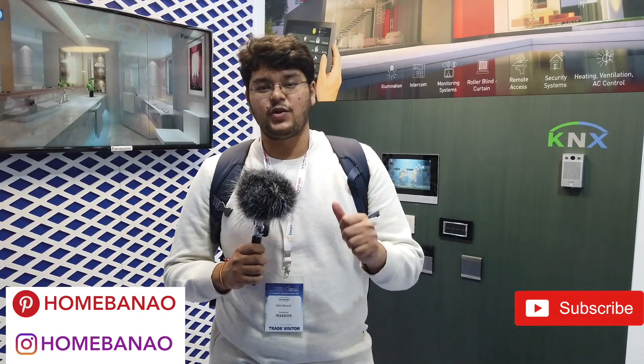Hey guys, Nikhil again from the Smart Home Expo 2019. I'm right now in Panasonic's booth. Panasonic is one of the largest home appliance and home electronics manufacturers, and they have some really interesting solutions I'd like to cover.